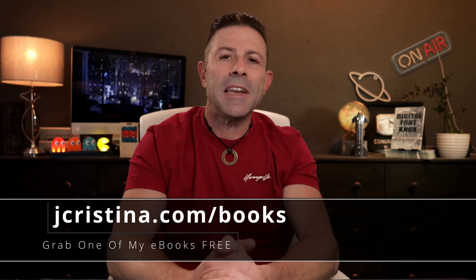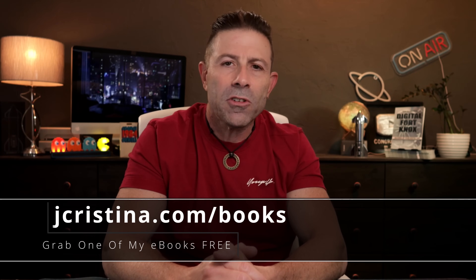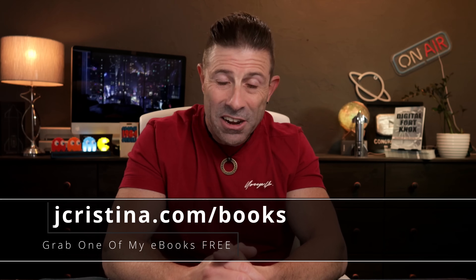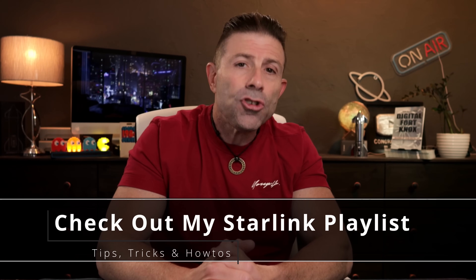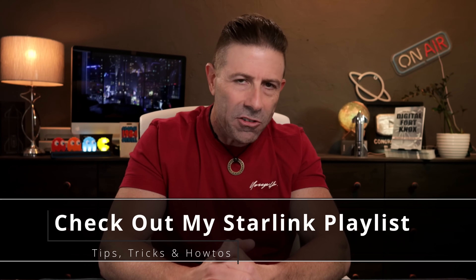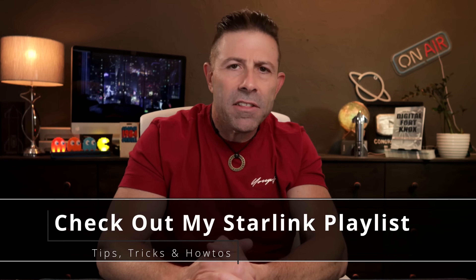Also, if you haven't downloaded any of my e-books, check them out — go to jchristina.com/books. They are 100% free just for being here. If you want more Starlink content, I've put together close to about 290 videos so far on SpaceX Starlink — I'll put a link over here. Don't click it yet; at the end of this video, rewind back and click that to see a ton of helpful how-to's, tips, tricks, and hints. And I want to hear from you down below — put in a little comment or an emoji so I know you're here actually listening.